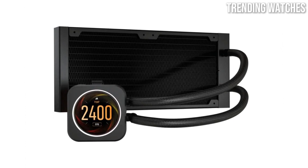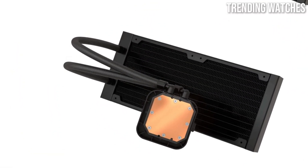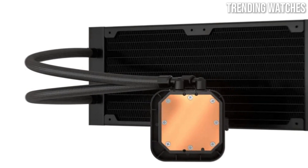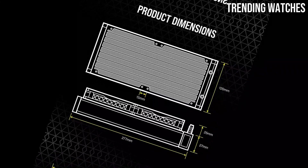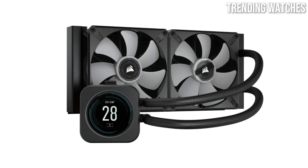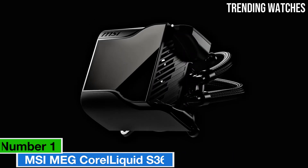The iCUE software integrates seamlessly, offering users the ability to monitor performance and adjust fan speeds or RGB lighting to suit their preferences. In terms of build quality, Corsair has maintained its reputation for durability — the H150i Elite LCD is constructed with high-quality materials, ensuring longevity and reliability over time. The unit is also designed to minimize the risk of leaks, giving users peace of mind.